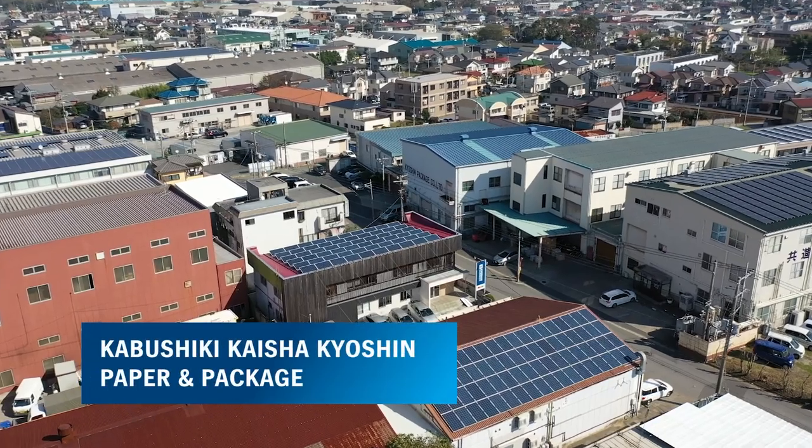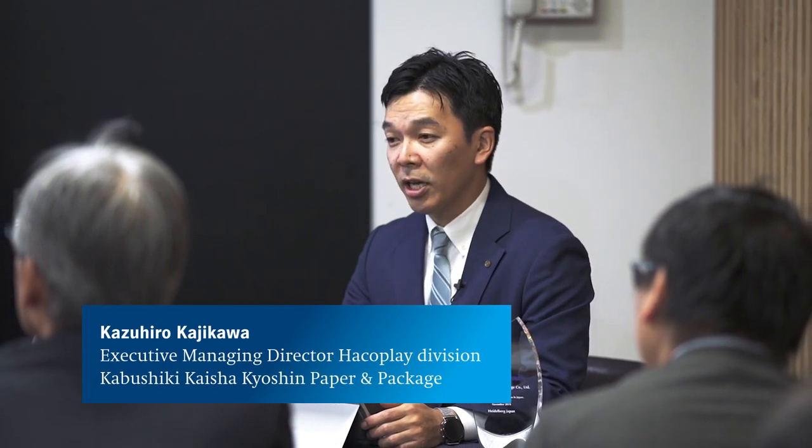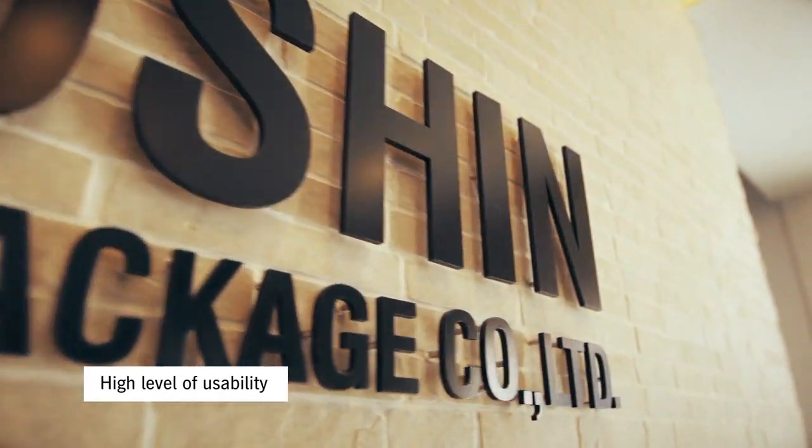The company was established in 1987 and has been specializing in producing paper packaging with the name of Paper and Package. We do web-to-print business by providing a higher level of usability with our website.